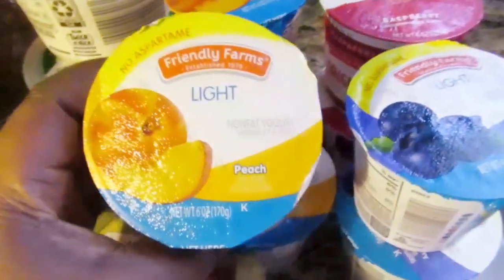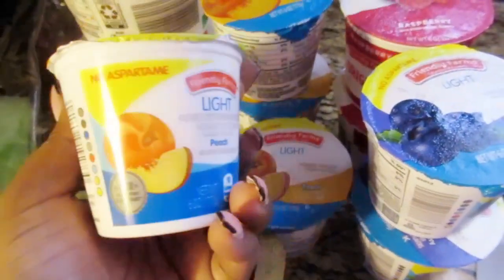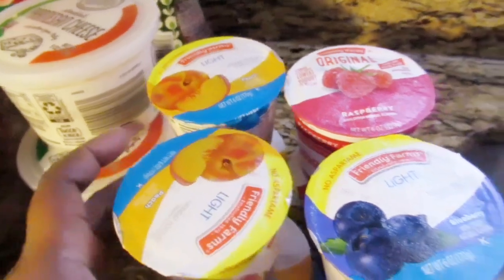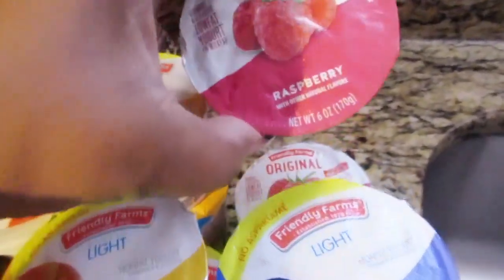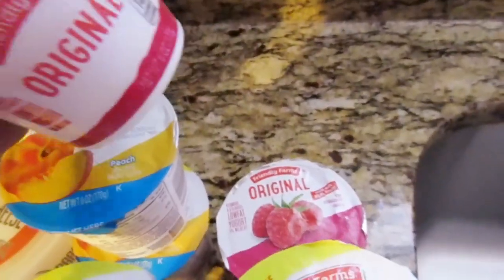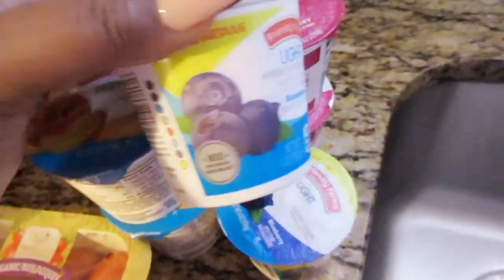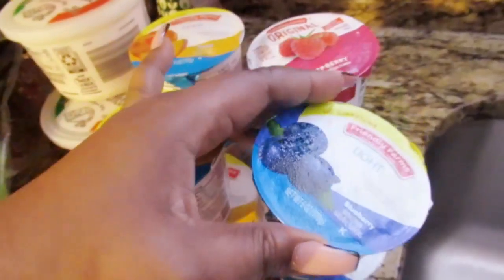I got this Friendly Farms light peach yogurt — these are like my favorite. The peach ones are all mine; yes, all mama's. Don't touch — you can look but don't touch. And these ones are for my son: the raspberry original. He's already devoured two of them. And the light blueberry — he loves the strawberry banana one but they were out of it.